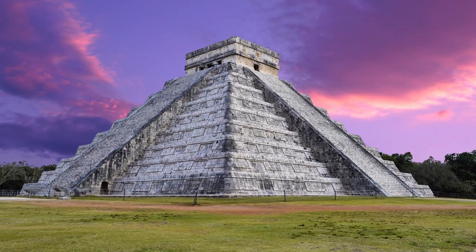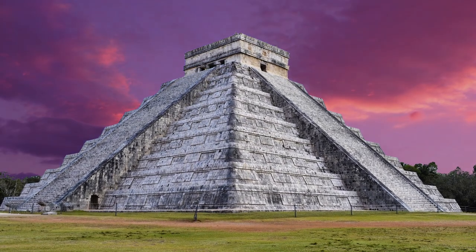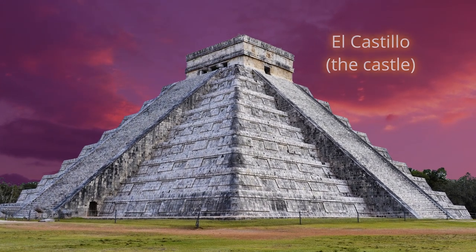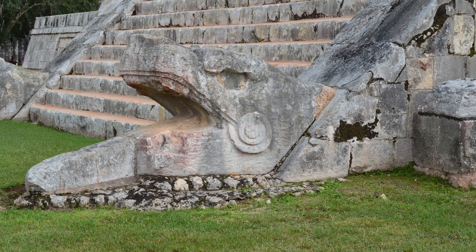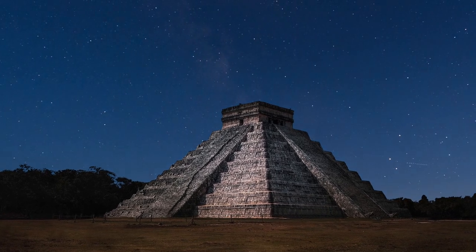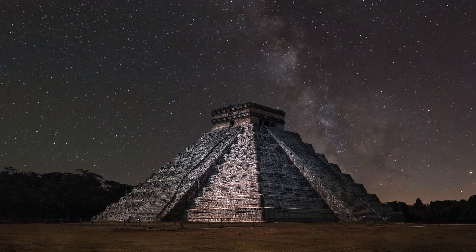The pyramid also has another common name given to it by the Spanish when they conquered the Yucatan Peninsula in the 1500s, and that name is El Castillo. As well as paying homage to the snake god, the pyramid is also a testament to the remarkable architectural and engineering skills of the Maya, not to mention their knowledge of maths and astronomy.